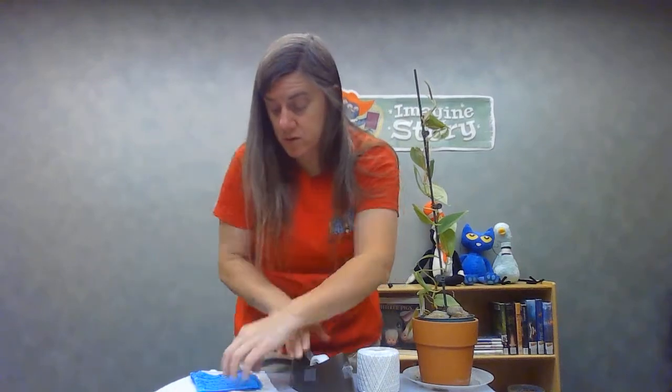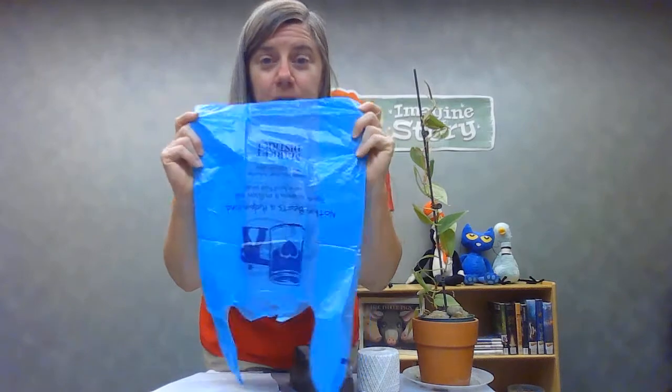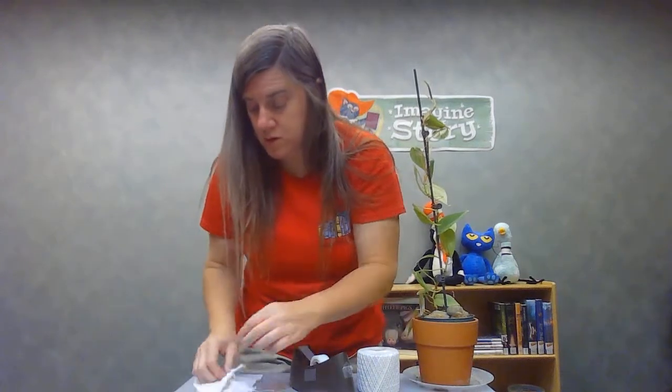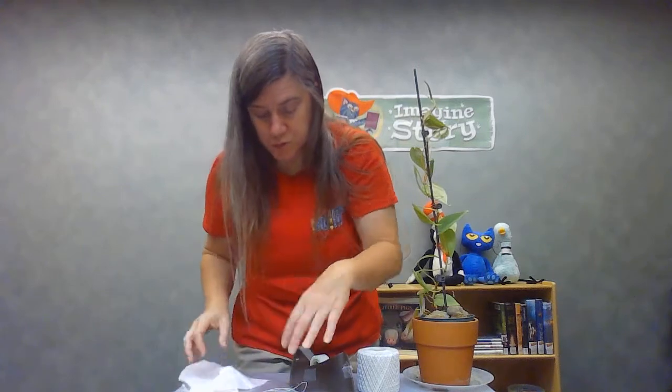This parachute I made — the one that's going to be in the bags at the library — is made from a piece of plastic. But you can also use a plastic bag if you have one at home, a piece of paper towel, or even a piece of fabric.